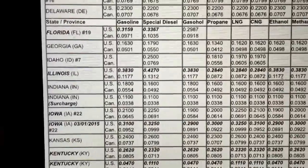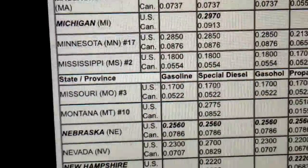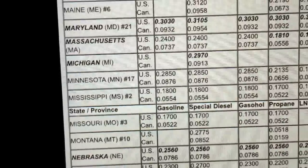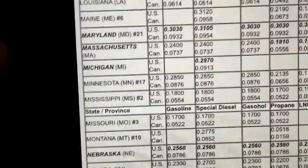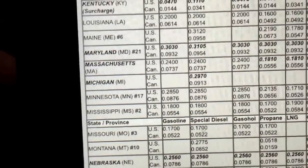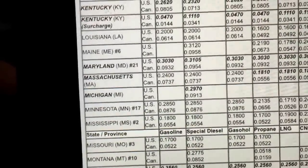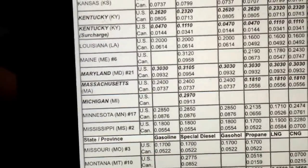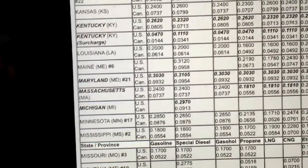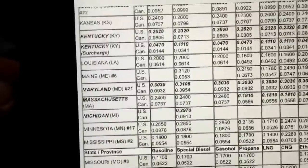Then you go down to Missouri — the pump price was $2.65.9. Missouri's IFTA rate is 17 cents, so you subtract that and you're left with $2.48.9. Missouri is cheaper by 18 cents on the pump than Illinois, but when you take the IFTA tax out, you're saving 7.7 cents a gallon buying in Illinois instead of Missouri. So Illinois is your cheapest place to buy fuel even though it's more expensive at the pump.